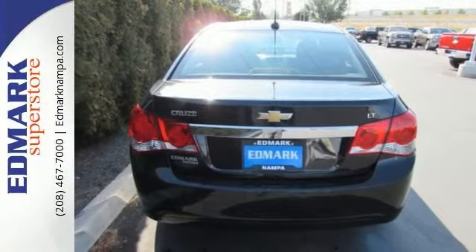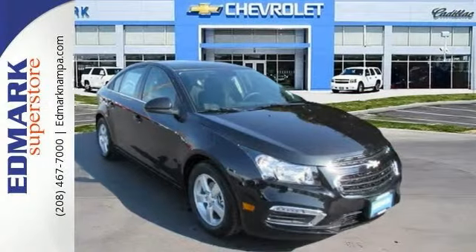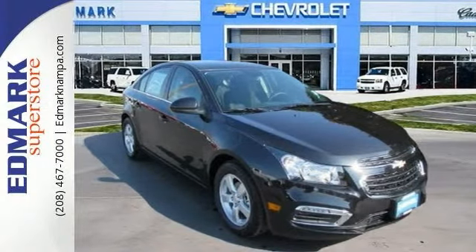You'll also enjoy the convenience of a multi-function steering wheel, auxiliary audio input, and keyless entry. Come take a test drive.